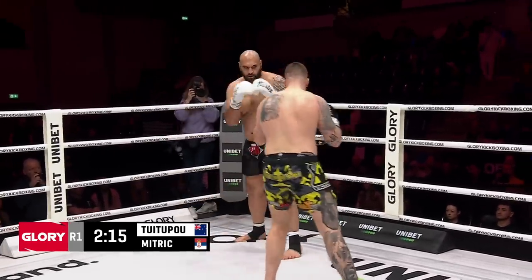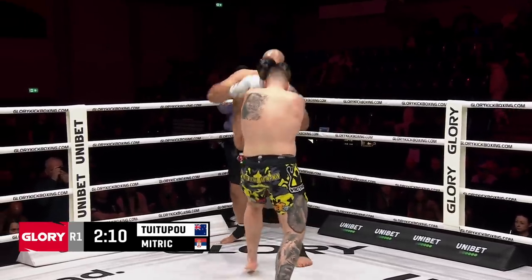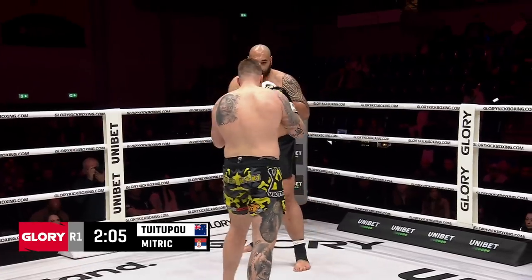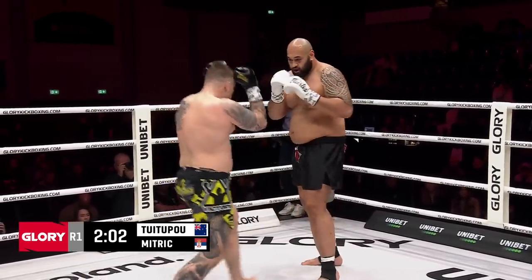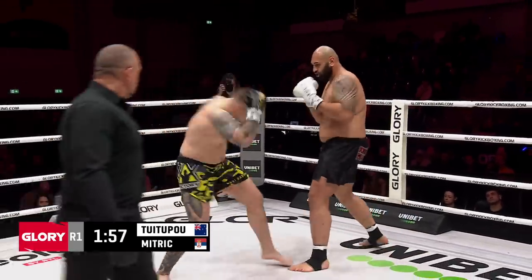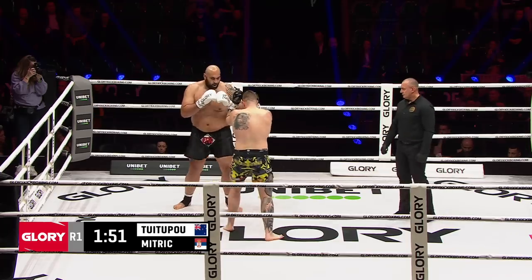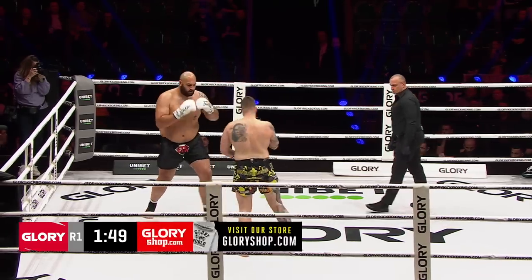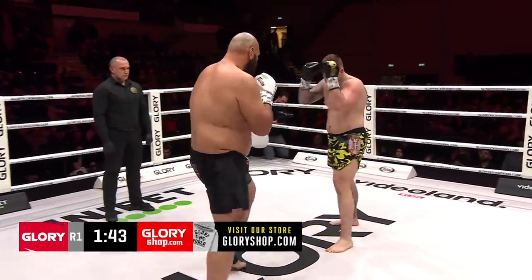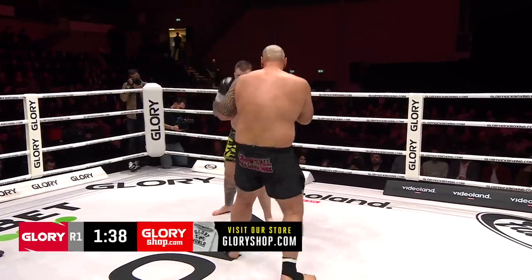Mitric is a big guy, don't forget — 267 pounds. Nice body shot. Mitric needs to throw that overhand right. I think once he starts getting inside, dipping in — perfect punch for him. There's plenty of space to hit Tui Tupou. The jab to the body is usually the overhand right setup. With an 11-inch reach advantage for the man from New Zealand, I like that strategy for Mitric to keep chopping those legs — maybe some good calf kicks.